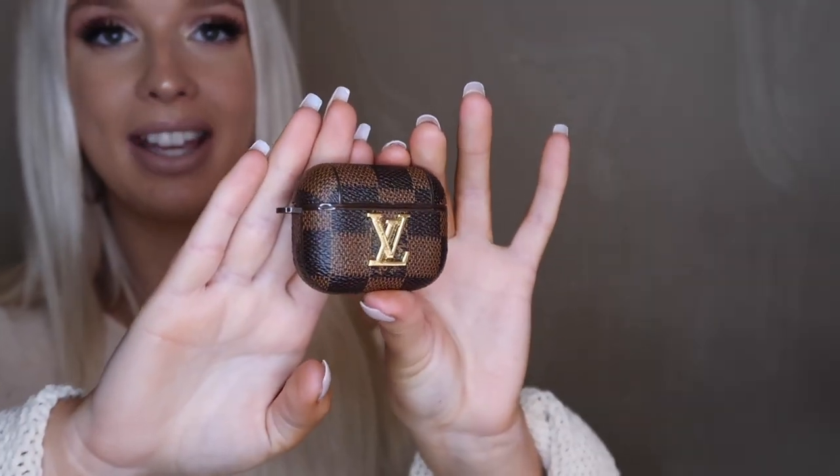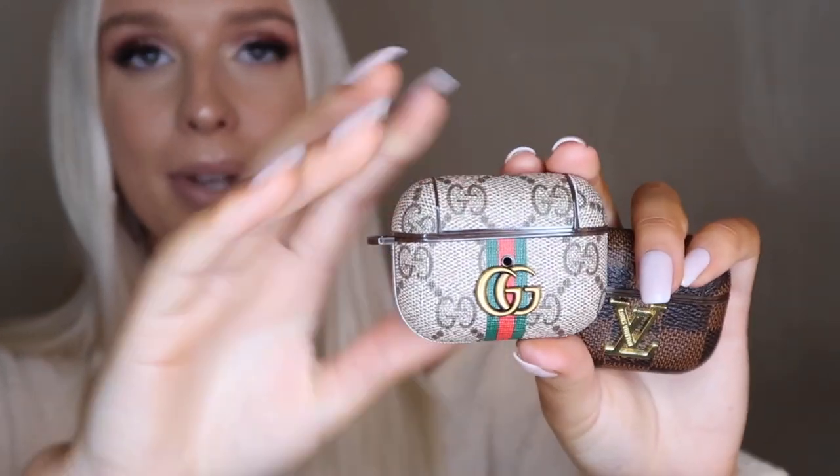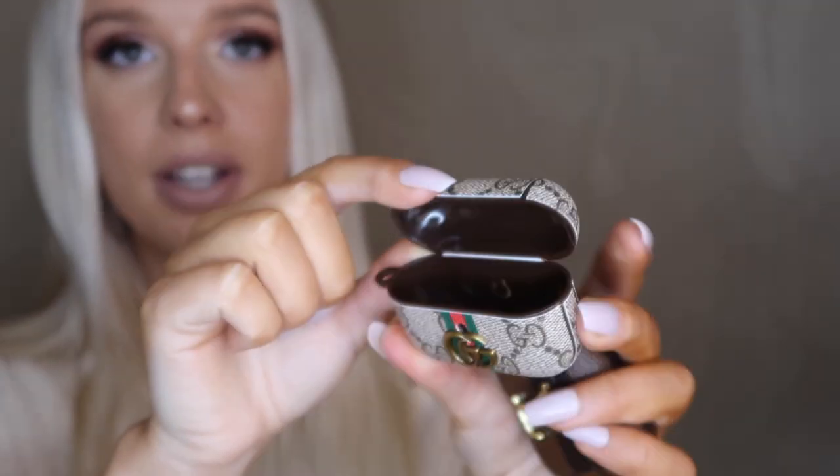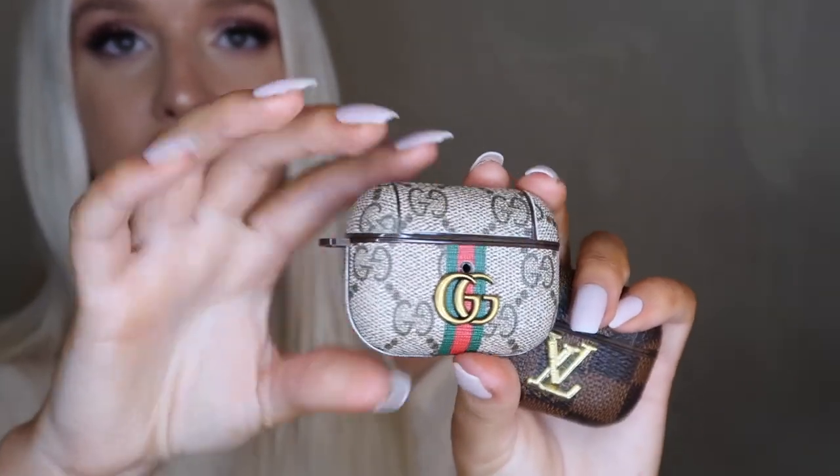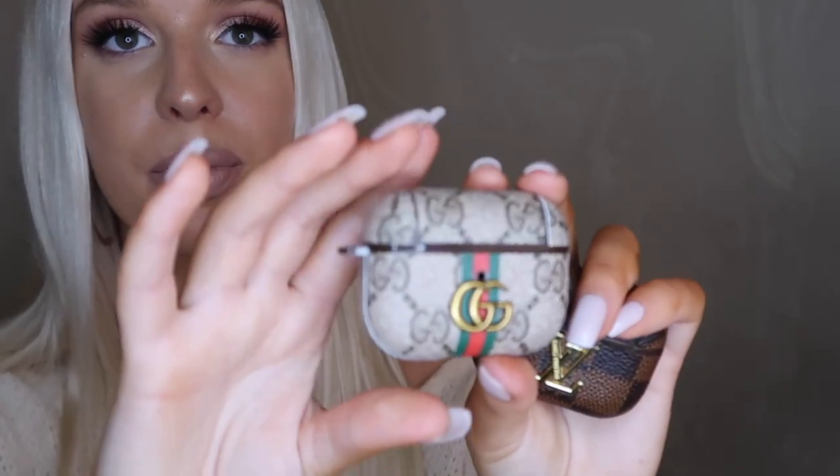The next item is my AirPod Pro case — I am so in love with it. It is this really adorable Louis Vuitton inspired case. The seller that I got this from makes a ton of different style cases. I also picked up a little Gucci one — it just opens like that, the logo is spot on, and it's super cute.